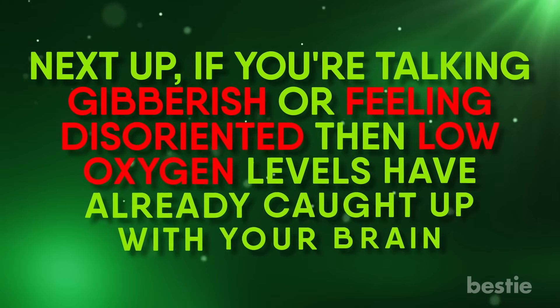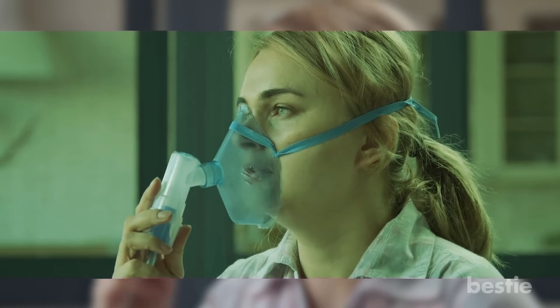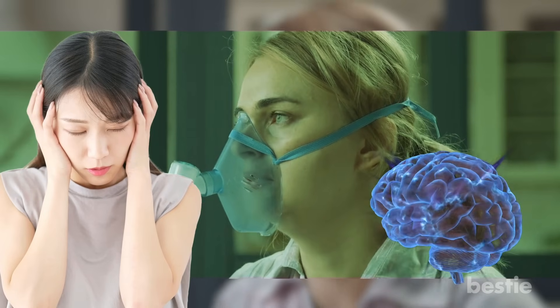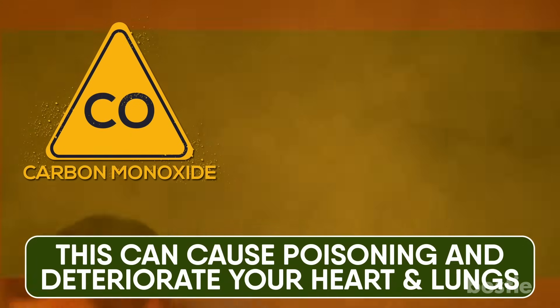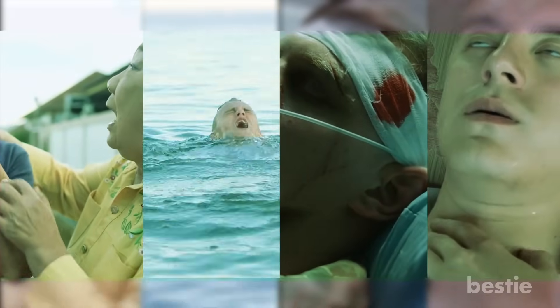If you're talking gibberish or feeling disoriented, then low oxygen levels have already caught up with your brain. Hypoxia does not only showcase physical side effects but also dangerous mental ones. The brain is the controlling unit of your breathing, and when supplied with low oxygen, it can cause cerebral hypoxia. If you are trapped in a fire and breathe in smoke, you'll be inhaling a lot of carbon monoxide, which can cause poisoning and deteriorate your heart and lungs. Choking, drowning, brain injury, and suffocation also have similar effects.